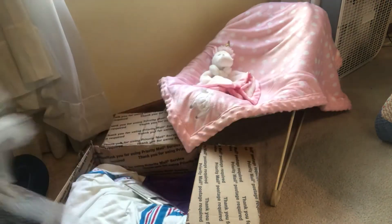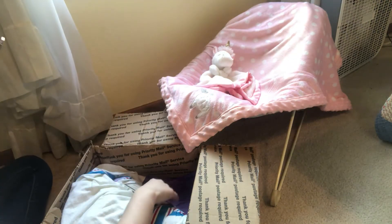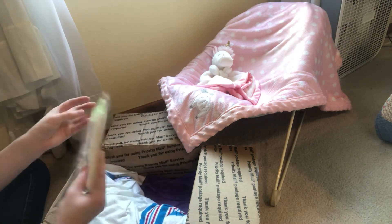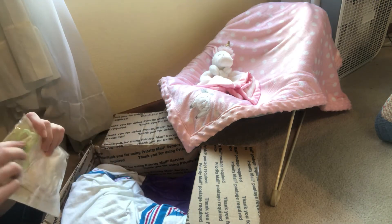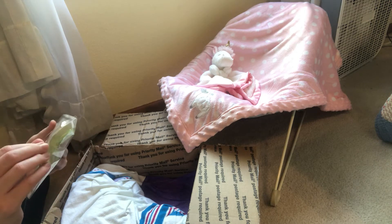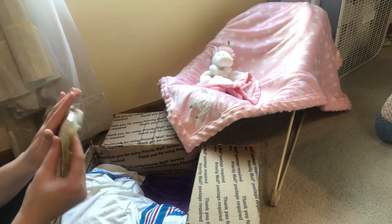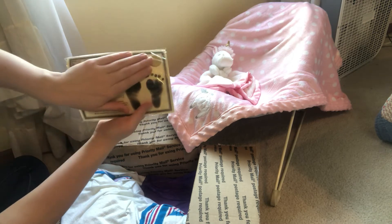We've got lots of bubble wrap. I have to say, this box smells really nice — it's such an odd thing to notice. Oh gosh, I hope I didn't just show the kit. I'm gonna cover up the kit. Okay, update — I can't show anything.